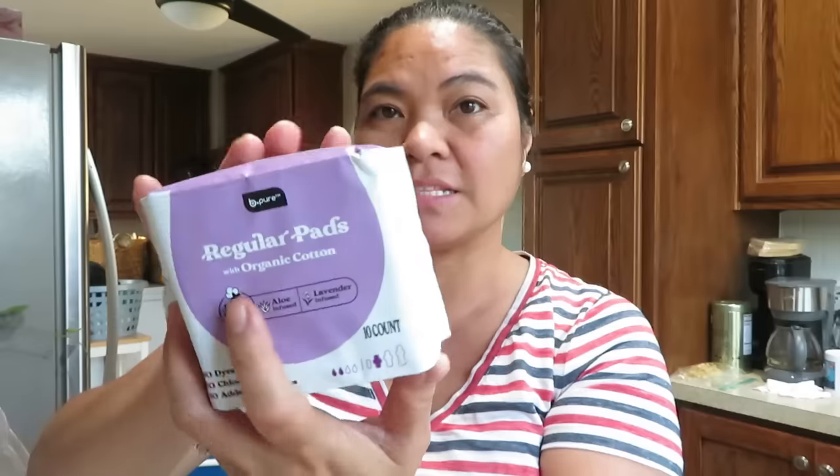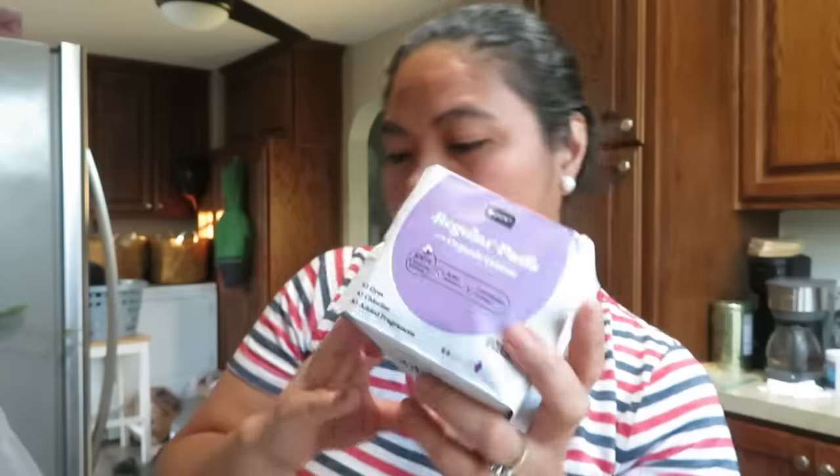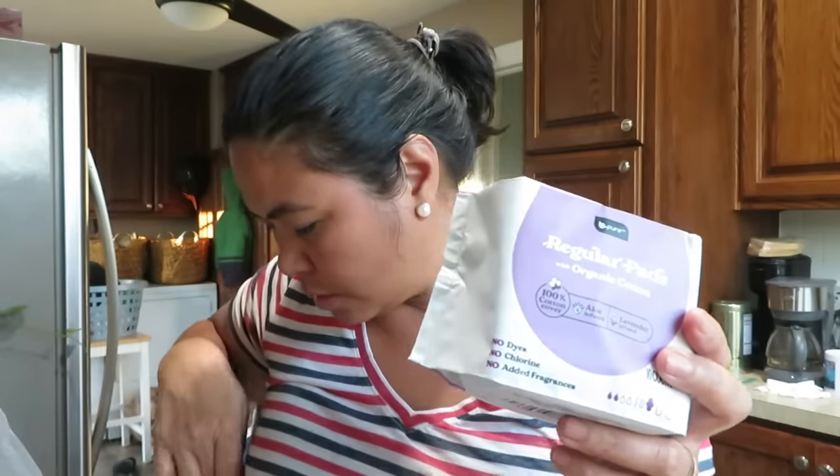I found overnight pads with organic cotton — just a dollar twenty-five. Feminine pads are usually three to four dollars elsewhere, sometimes more depending on how many. These overnight pads — six pieces for $1.25. They also have regular pads for lighter flow — organic cotton, ten count. That's why I liked them.